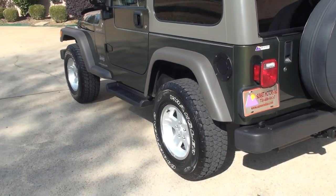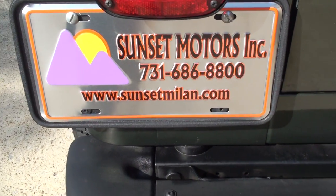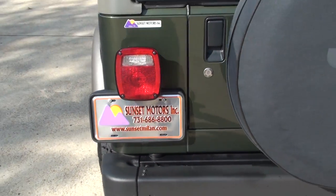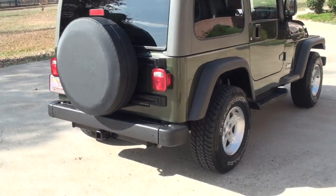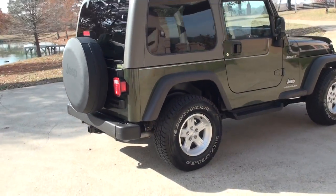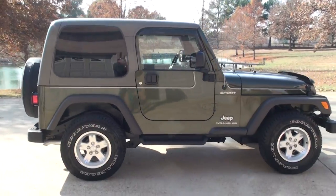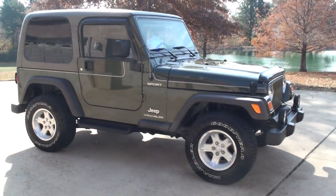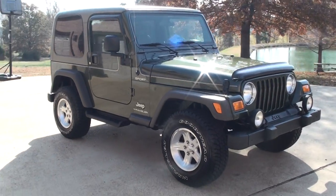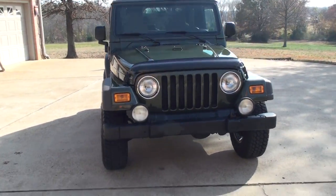To see if this Jeep is still for sale, go to my website at sunsetmotors.com. If it's on the website, it's for sale; if not, it's sold. To get a shipping quote or if you have any questions, you can call me anytime — toll free is 866-933-4680. Thank you for watching.